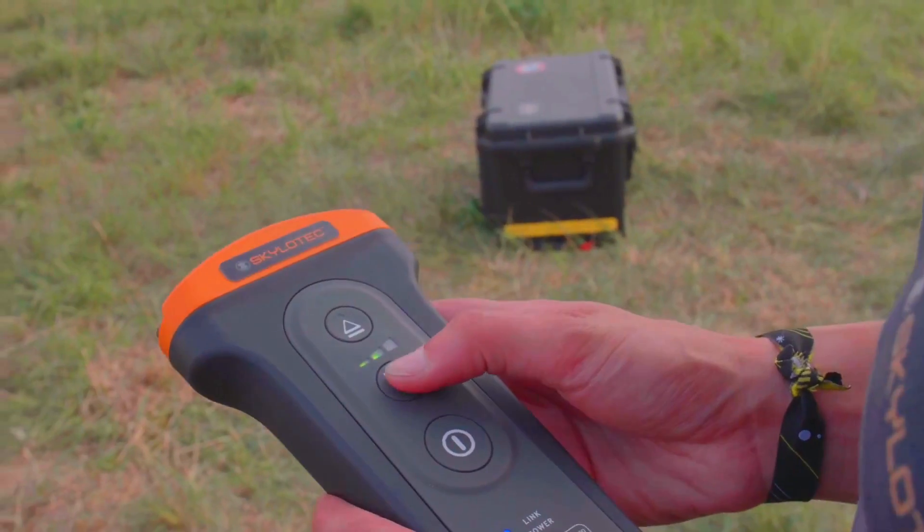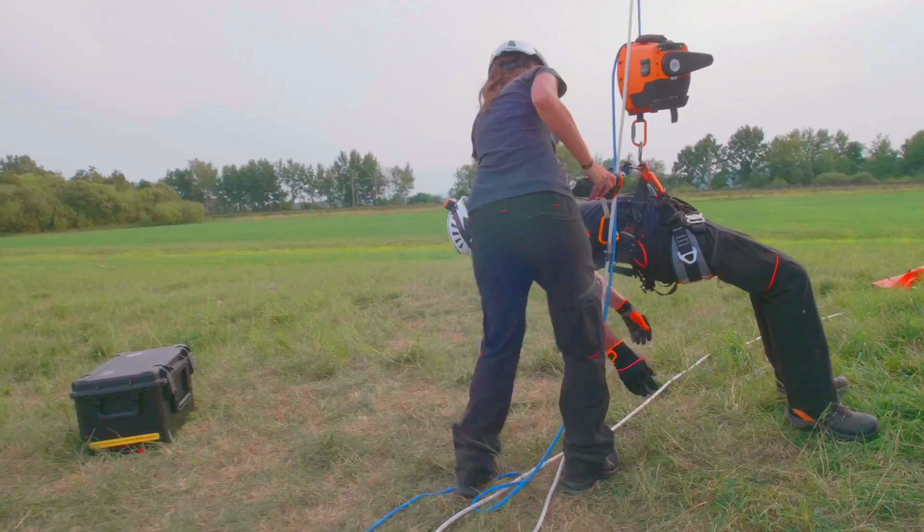It is powered by a rechargeable battery that provides up to 8 hours of operation on a single charge.